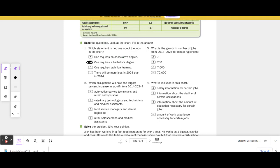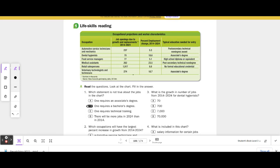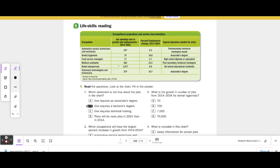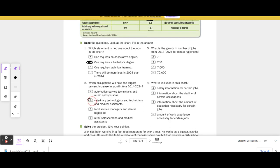Number 2: Which occupations will have the largest percent increase in growth from 2014 to 2024? It looks like it's medical assistants at 23.5%, dental hygienists at 18.6%, and veterinary technologists at 18.7%. The answer is going to be B — medical assistants.